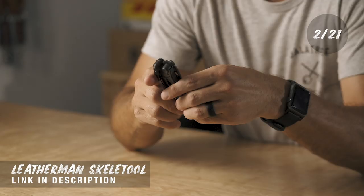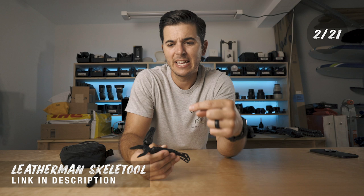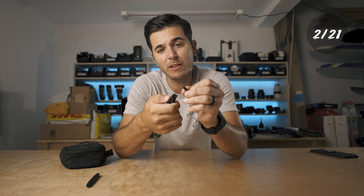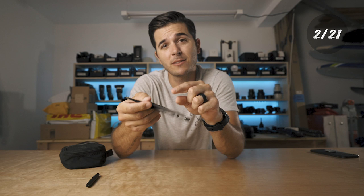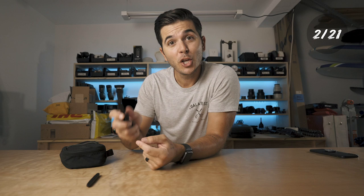Number two is the Leatherman Skeletool, and it's close to the under-$50 rule at $59. I always have it in my pocket. I have nicer knives, but this is the most useful knife I carry. It has a knife, interchangeable screwdriver bits — I keep the hex bit sized for Peak Design gear so I can always adjust my Peak Design stuff. It also has pliers, and I use the bottle opener a lot — you're a hero at any party.